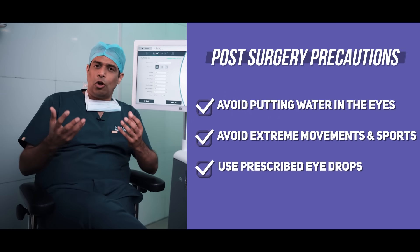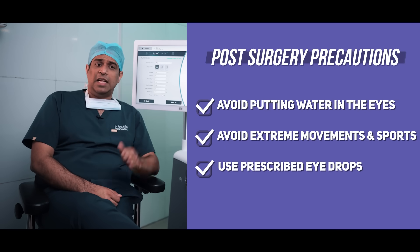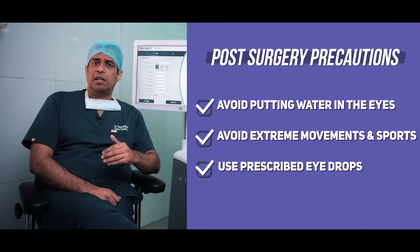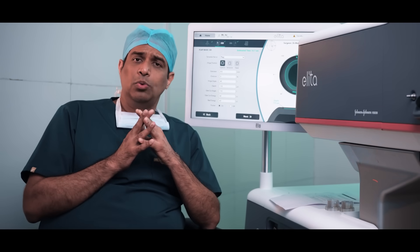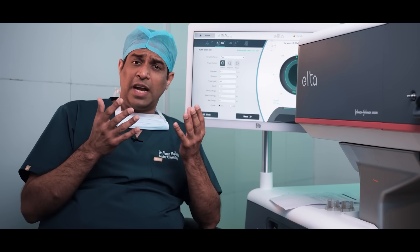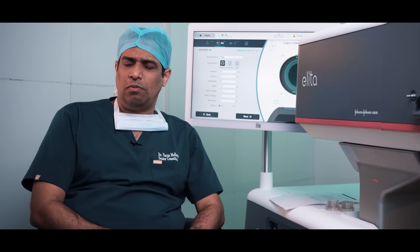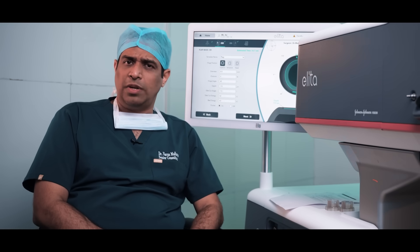There will be certain drops advised to you. There are three drops which have to be used for one week. After one week, you continue with only one drop for the next two to three weeks until recovery is complete. In these procedures of lenticule extraction, we expect 95 to 98% recovery to be over in the first week itself, and the remaining 5% is completed over the next two to three weeks.